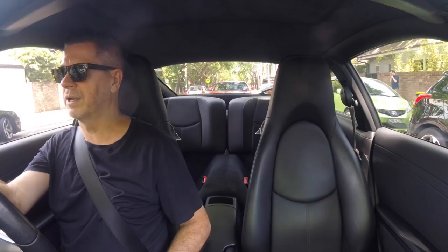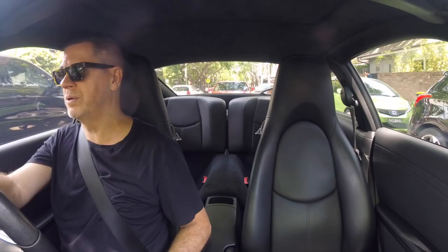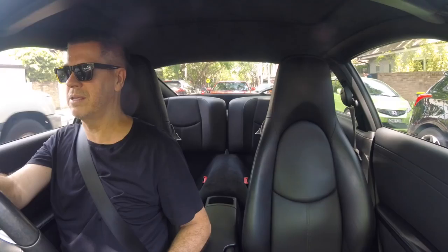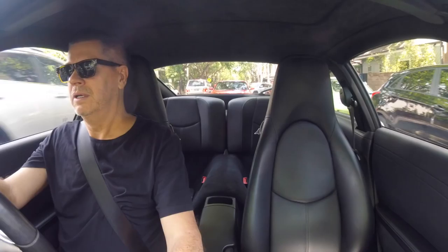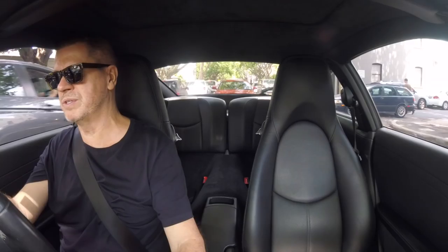Today I'm filming on my GoPro Hero 5 Session — let me know what you think of the footage and the sound. I was trying to set up my GoPro Hero 4 Black. I don't have a Hero 5 or Hero 6 as yet, but for some reason I can't get the angle of the bracket right. I thought I had the right bracket but obviously I don't.